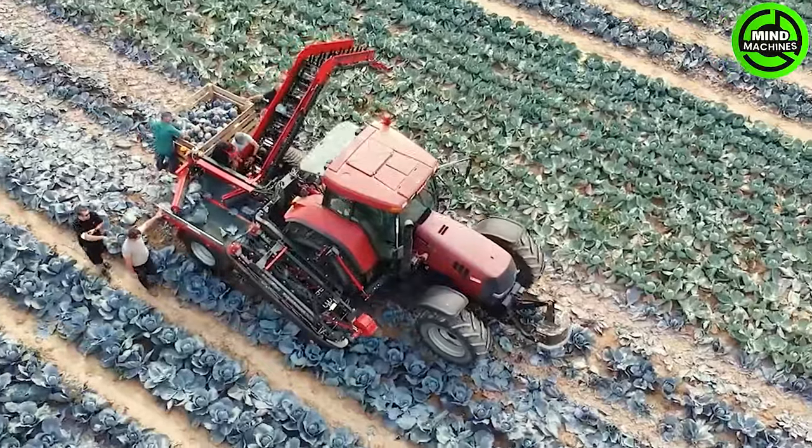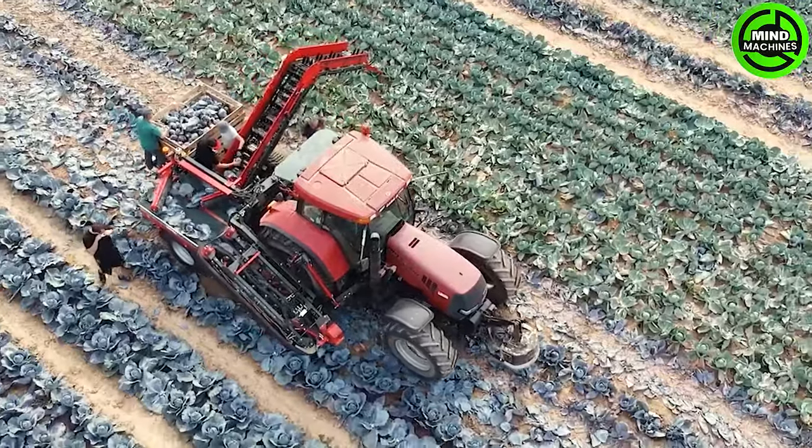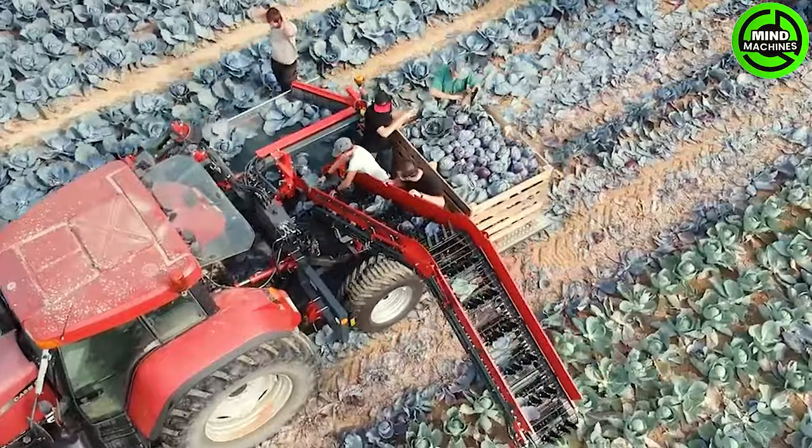The red cabbage harvester efficiently streamlines harvesting processes, enhancing agricultural productivity and ensuring optimal yield. Its precision and speed contribute to sustainable farming practices.